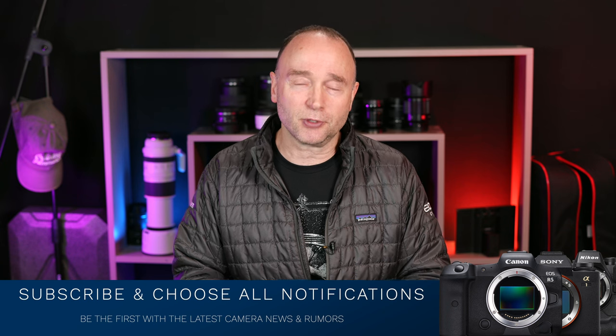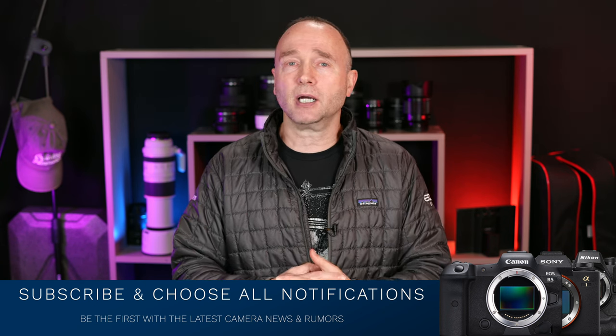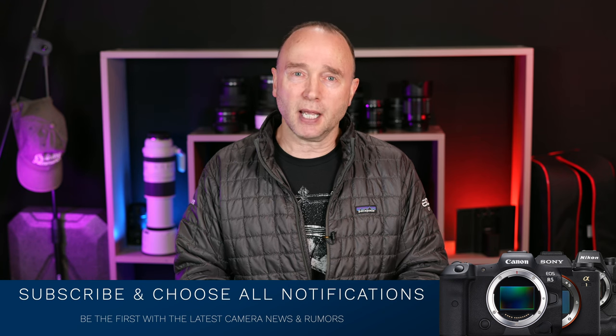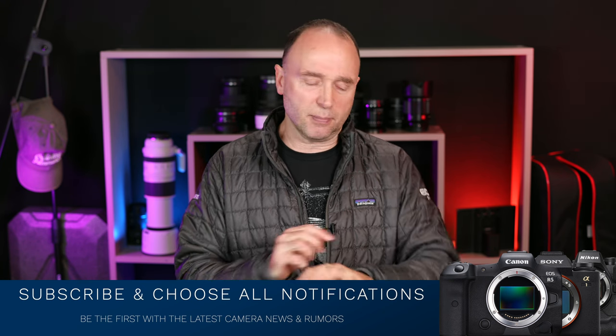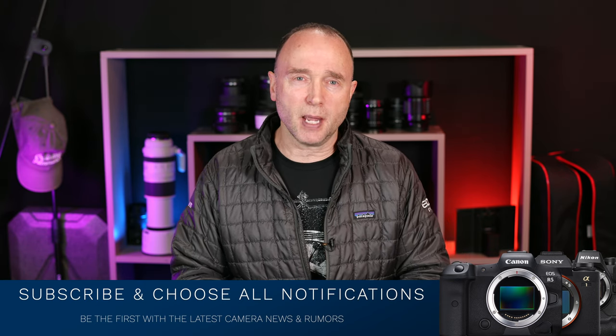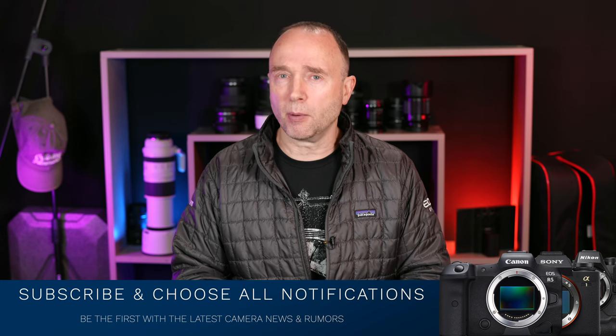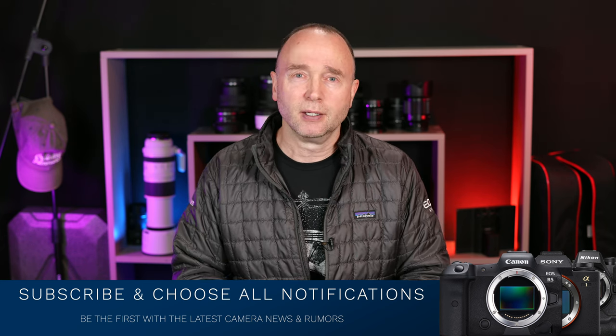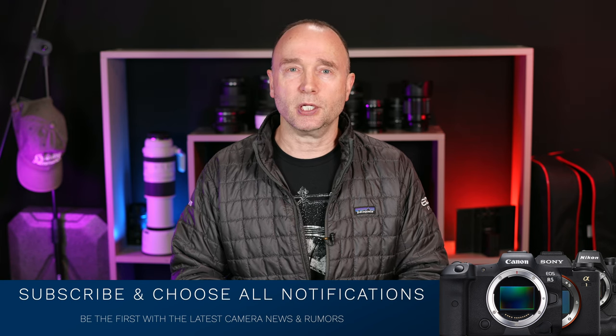That's it for now. Thank you so much for tuning in. Coverage of the Sony a7R5 will begin later today — we're supposed to get the announcement at 10 a.m. New York and Toronto time, in about five hours. Stay tuned for that. Thank you so much for watching. We'll see you again soon.